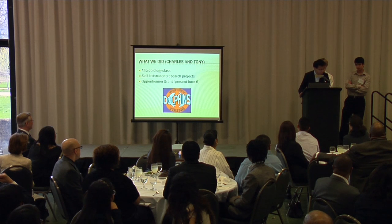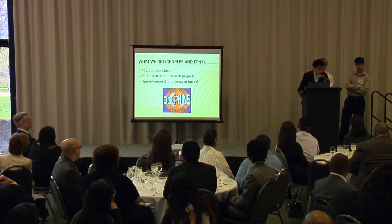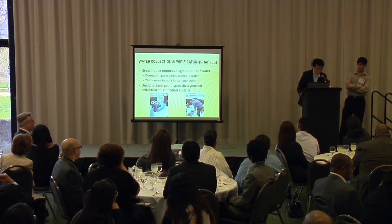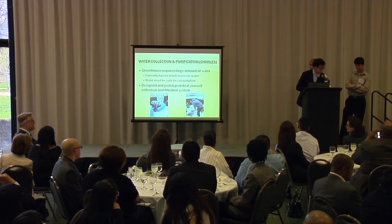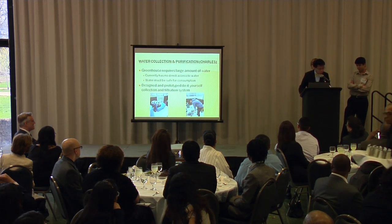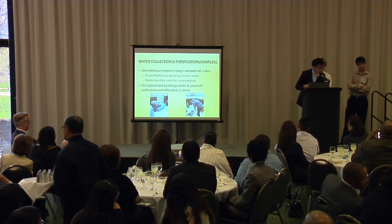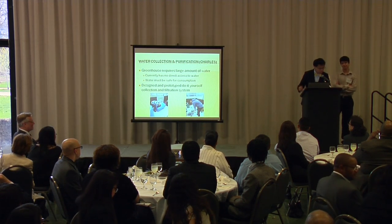We're going to be presenting further along in our project on June 6th to that organization to prove what we did with their money. Both Tony and I worked on two different sections of the project. My part was more on the physical aspects of the greenhouse, because during the summer the greenhouse is very hot and requires a lot of water to keep the plants alive.